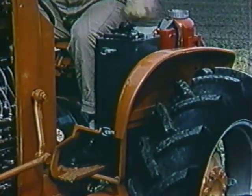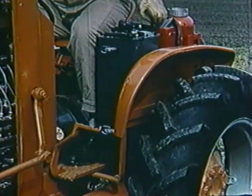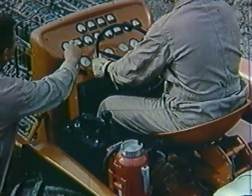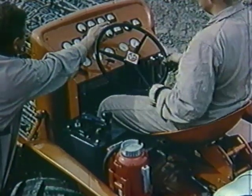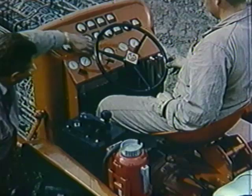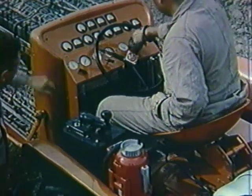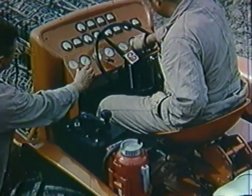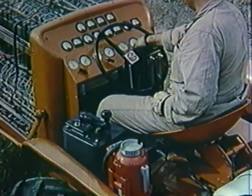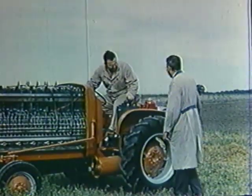The controller enables the operator to regulate the speed or reverse the tractor's direction. Instrumentation necessary on this experimental vehicle would not be required in commercial application. Turning the valve starts the gas flowing into the cells. The chemical reaction begins, and direct current is produced.